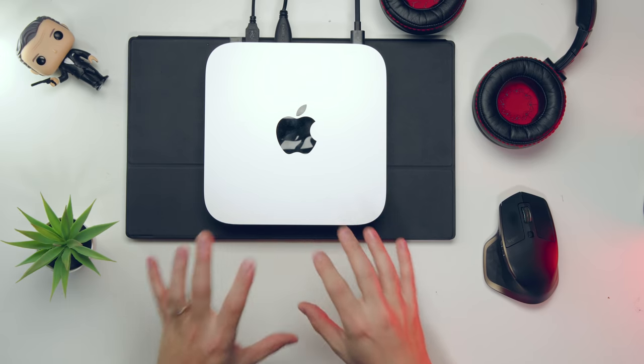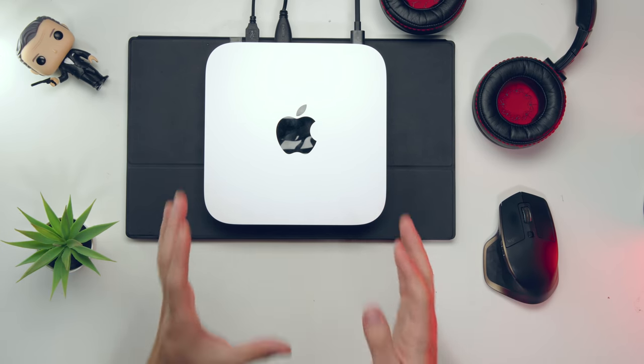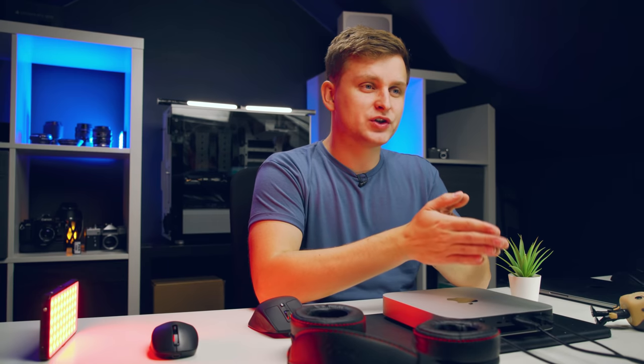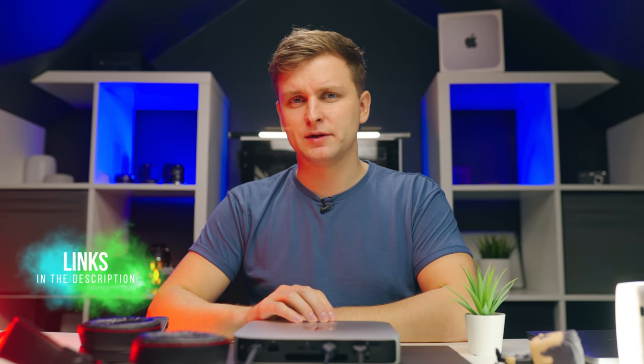Don't upgrade to Big Sur yet if you own one of these — in my experience there are too many glitches. If you want to help Apple, go ahead and upgrade to send usage statistics so they can fix bugs faster. If you're wondering whether to switch from PC to this Mac Mini, probably not yet. I'll leave a link in the description if you want to check it out. Like the video if you found it helpful, subscribe, and comment below with your thoughts — thanks for watching, bye!